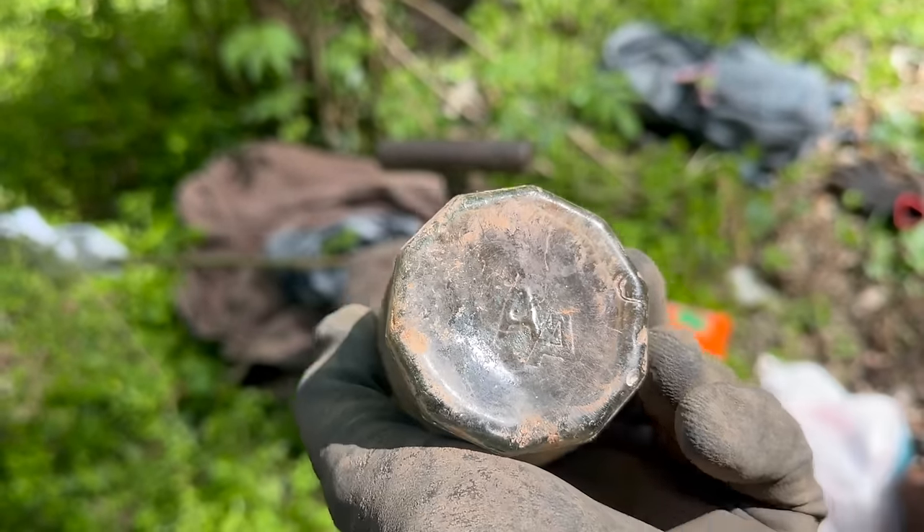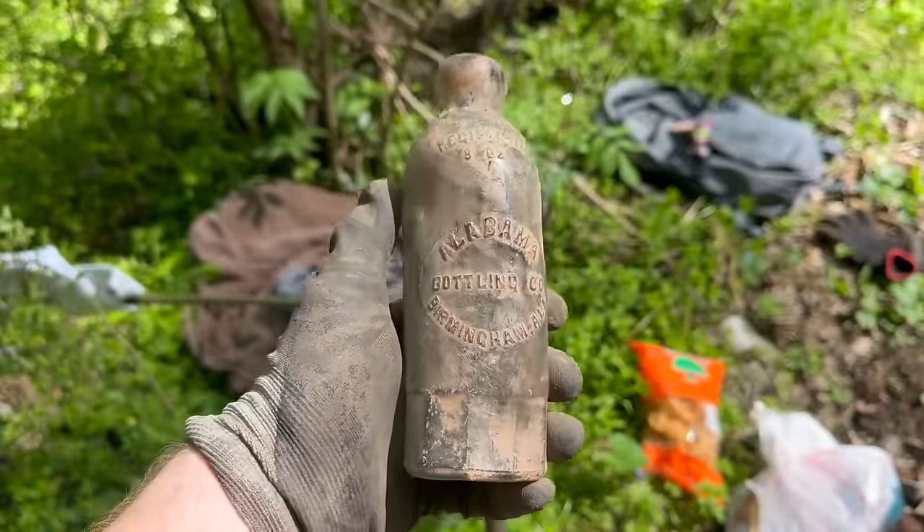Oh, and that one's got the double-stamped A on the bottom. Did y'all notice that? I did — that's super cool. All right, let's get to it.